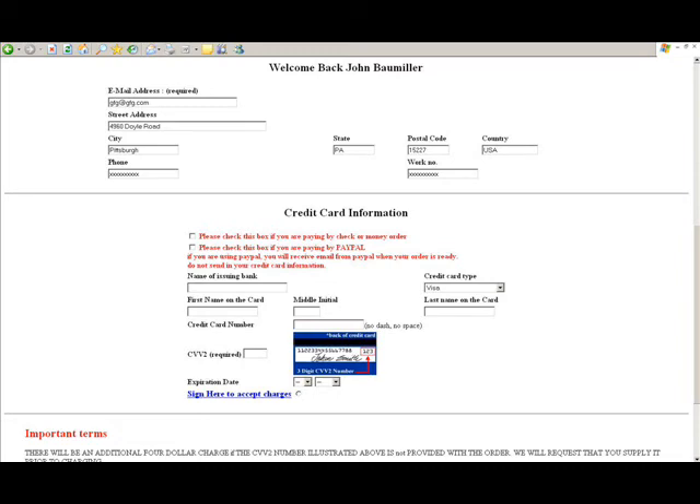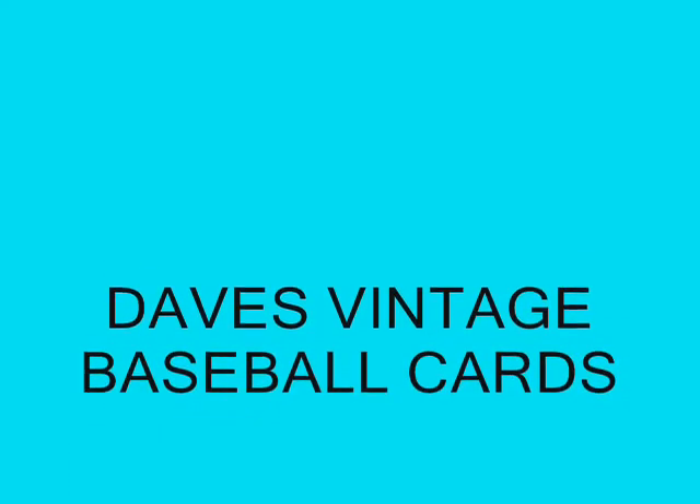That's pretty much it for the ordering. Hopefully we'll see you here at Dave's Vintage Baseball Cards sometime in the near future. You've got our contact information here — if you have any questions at all, go ahead and give us a call. We look forward to seeing you here at Dave's. Thanks and have a great day.